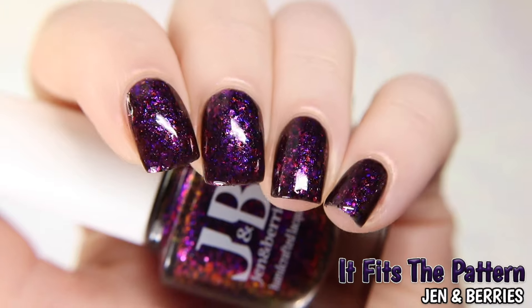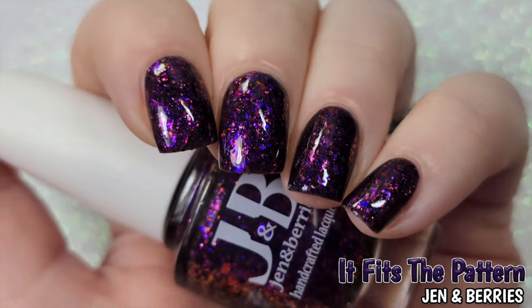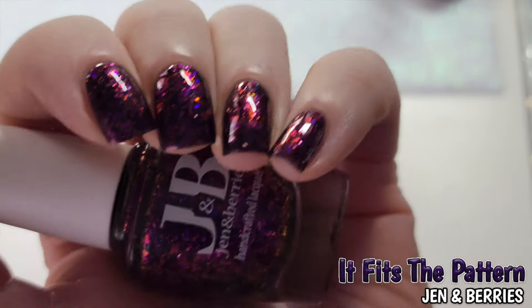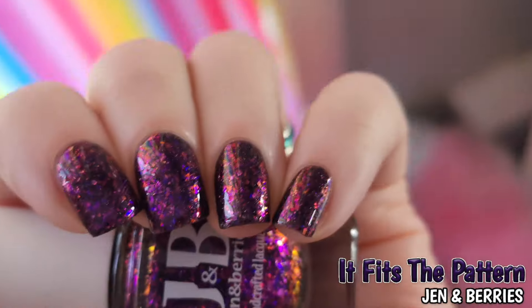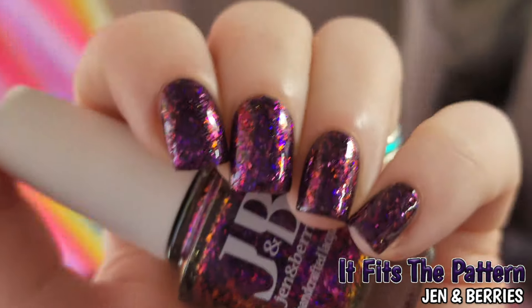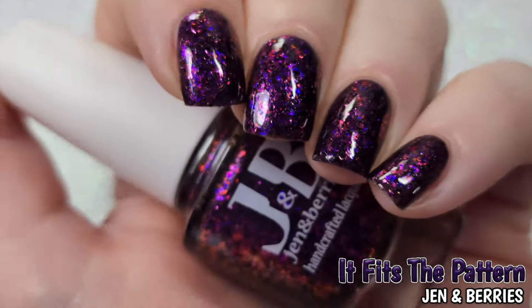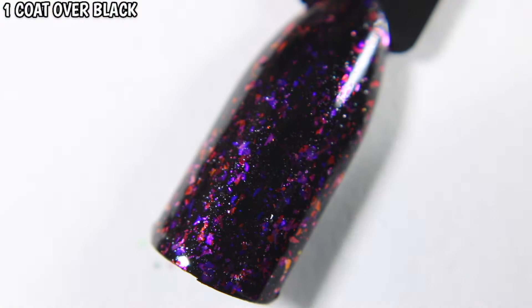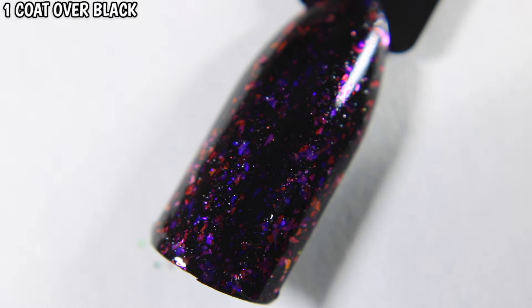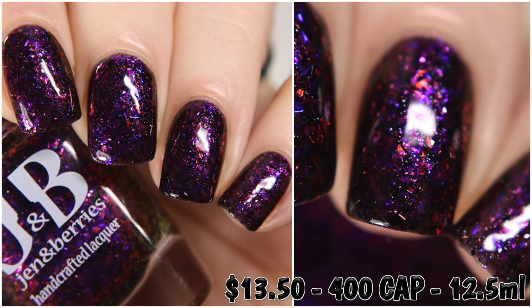The flaky shifts aren't as prominent in the brighter light, but when I move my hand from lighting to lighting you can see all the shifty flakes dancing on my nail, as well as a bit of the white sparkle. It Fits the Pattern is $13.50 with a cap of $4.00.